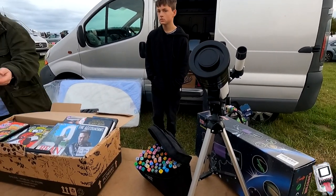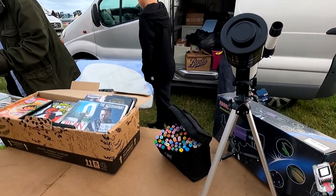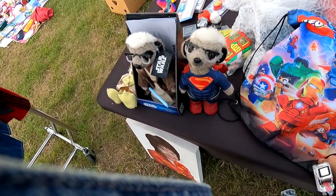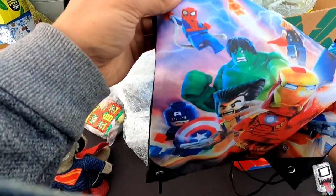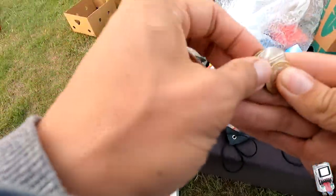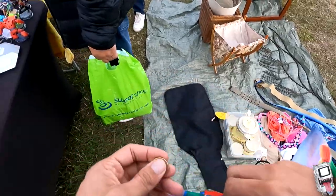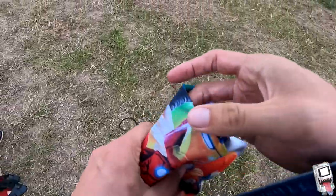First find at this car boot: a nice Pokémon plush. I don't know its name — you guys can whack it in the comments because some of you will know the Pokémon. Either way, grabbed it — might be worth something.